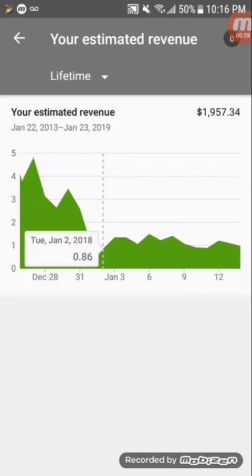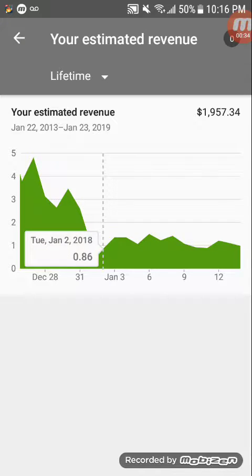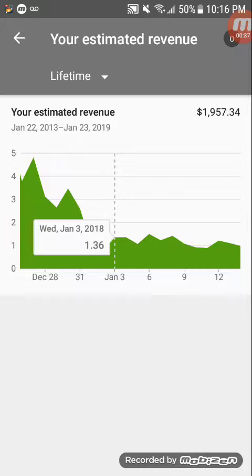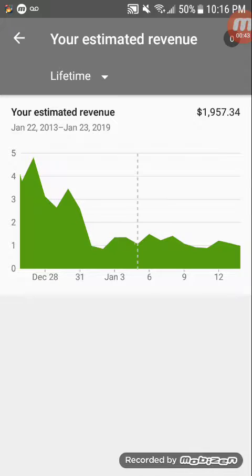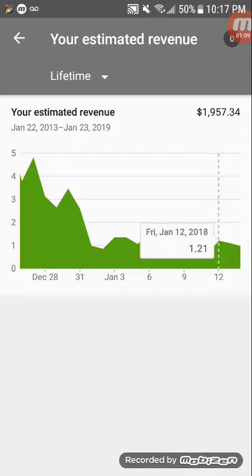On the 2nd I made 86 cents, on the 3rd a dollar 36, on the 4th $1.36 again, on the 5th $1.06, on the 6th $1.51, on the 7th $1.22, on the 8th $1.43, on the 9th $1.09, on the 10th 92 cents, on the 11th 90 cents, and on the 12th $1.21.